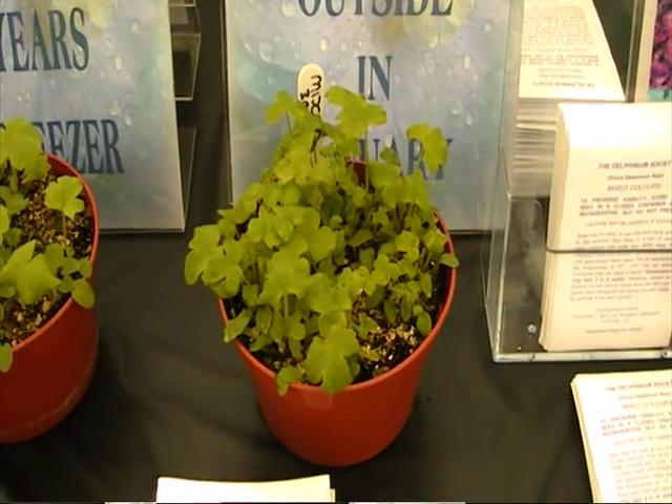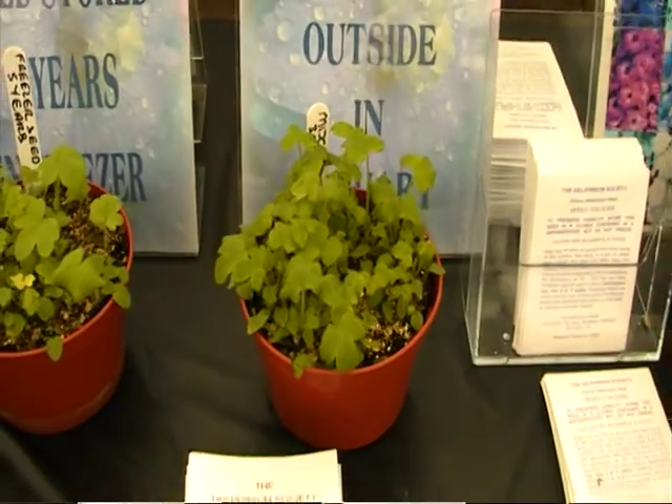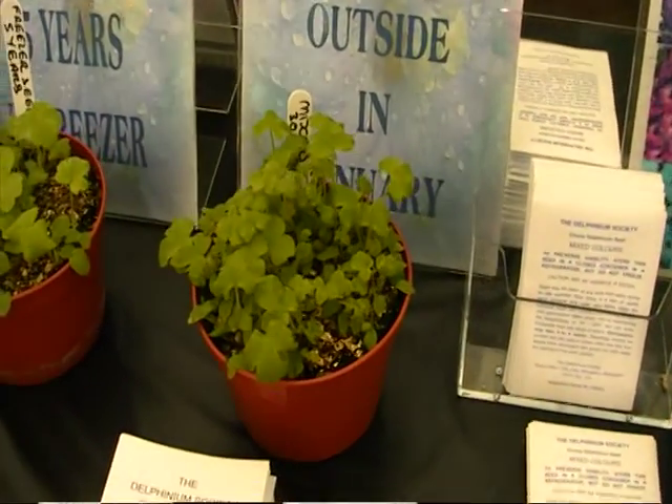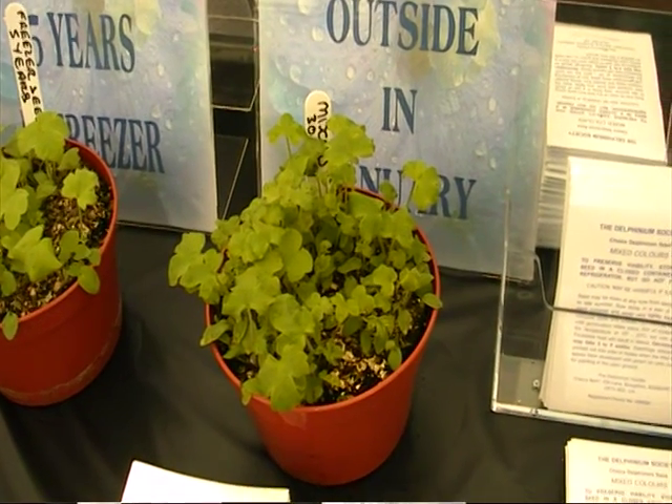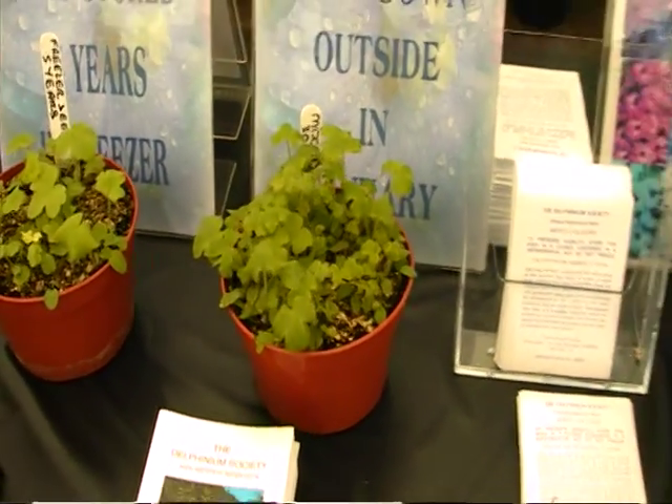New one we've done this year: seeds sown outside in January. So there you go — sown outside in January, it's had minus ten on it, it's had snow on it, and there it is before your eyes.